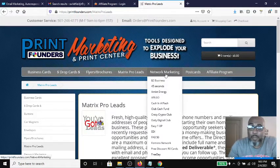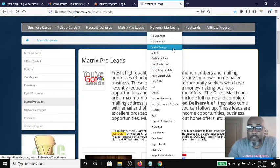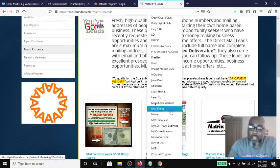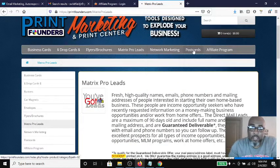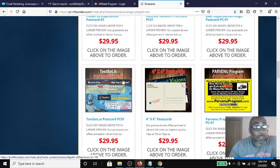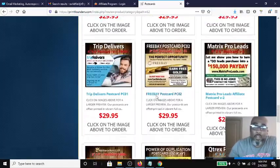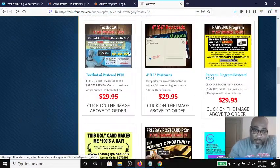They also have other network marketing materials for different businesses — Easy One Up, Cash Club Fund, Ambit Energy, Impact Mailing Club, and the list goes on and on. I'll leave a link in the description box below where you can check this out. You can also get postcards, which — if you're part of the TextBot AI private Facebook group — Frank was training, so he's going to be training you how to do offline marketing using postcards. This is an excellent place to get your postcards made the way you want them, and they have the TextBot AI one already made up.